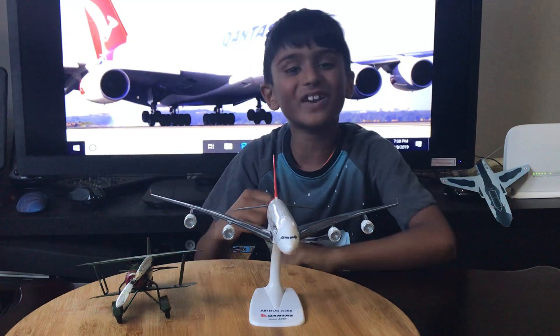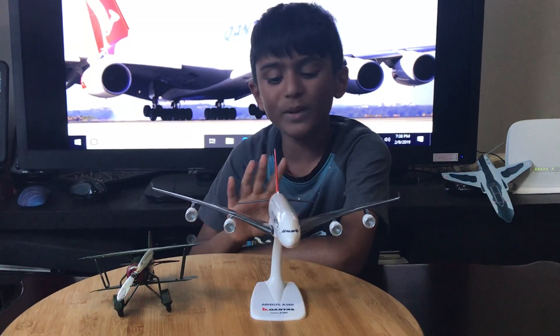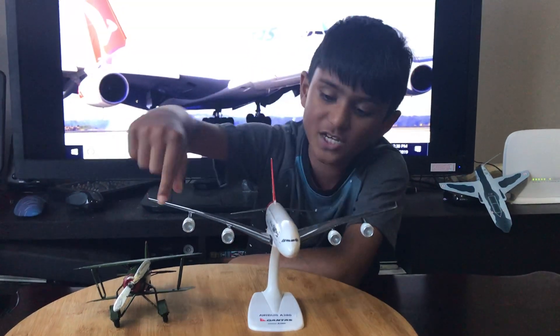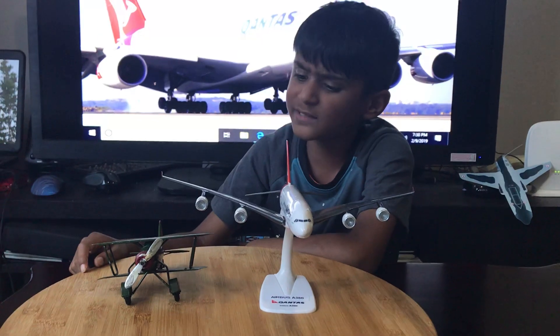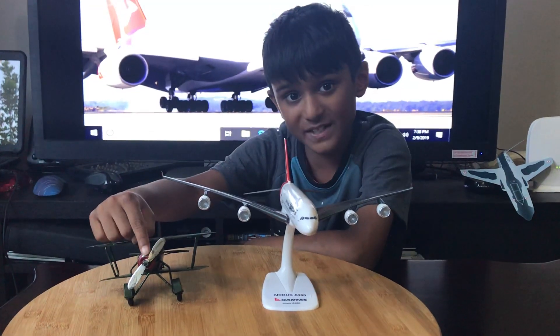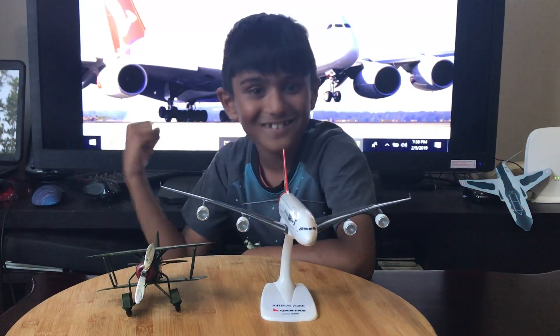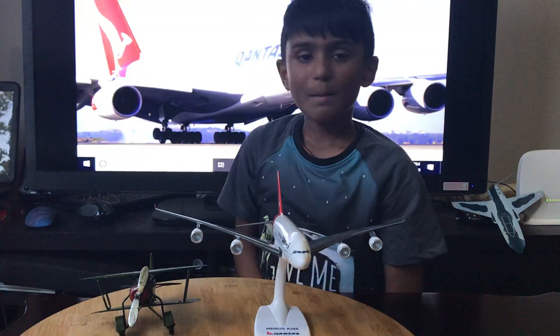Hello everyone, welcome back to the Australian Flight Channel. Today we'll be looking at two different types of engines: the jet turbine engine and the piston engine with the propeller. So let's get right into it.